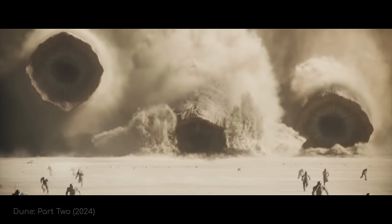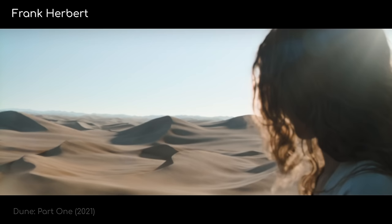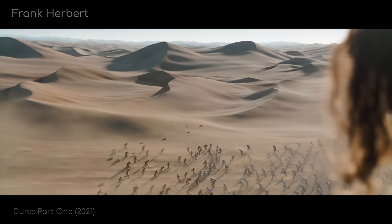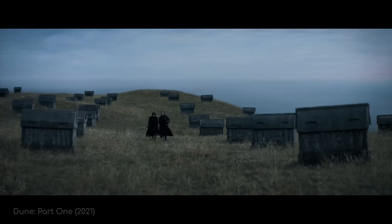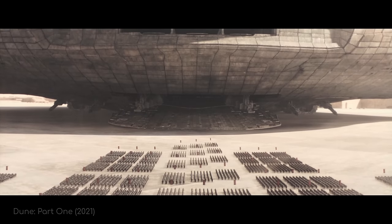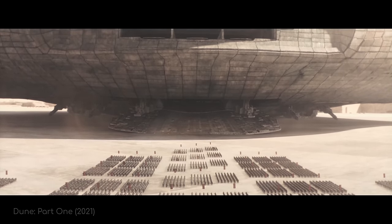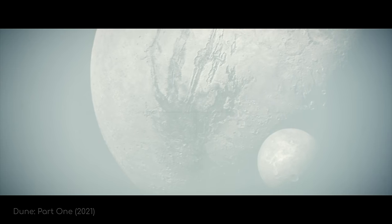In case you aren't familiar with the Dune universe, here's a quick rundown. Dune is a book series written in the mid-1960s by Frank Herbert. It's regarded by many as one of the best works of science fiction of all time. The first book alone is almost 900 pages long, which has since been made into a two-part movie.